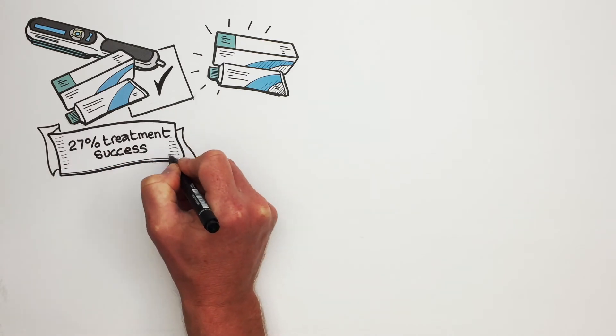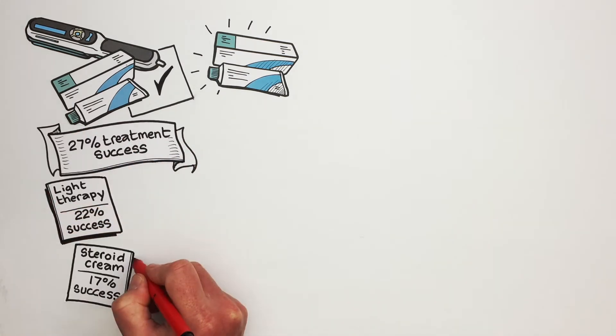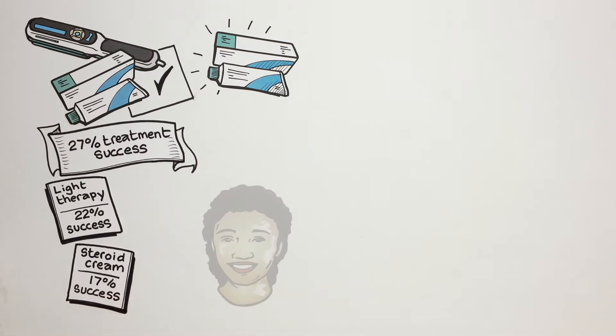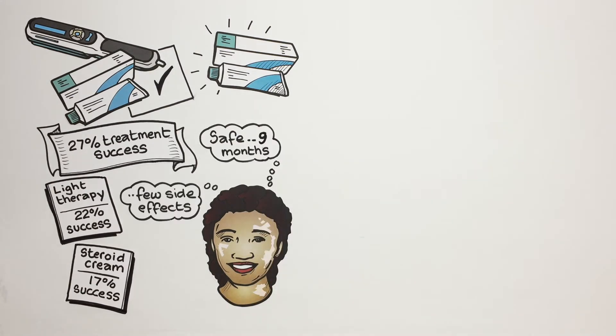Using light therapy on its own wasn't much better than steroid cream used on its own. The study also showed that the treatments were safe for use at home for up to nine months with few side effects.